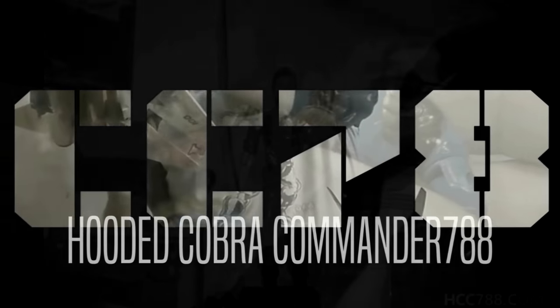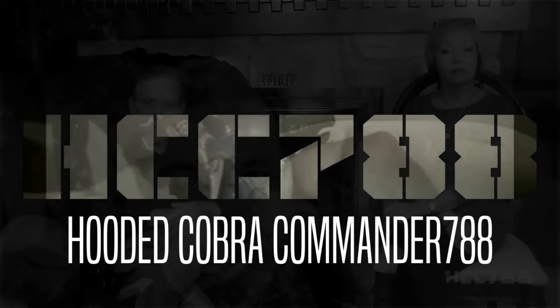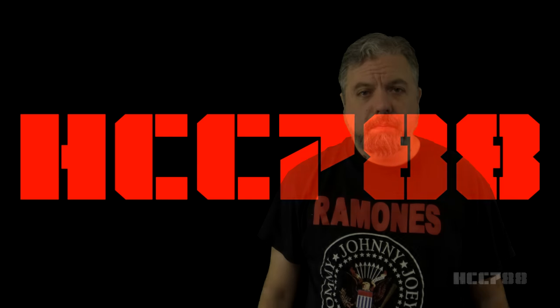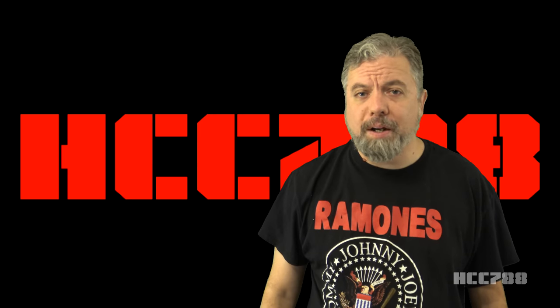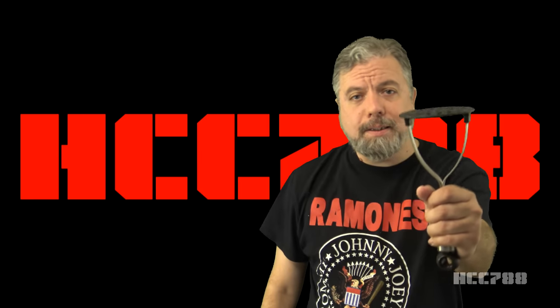On with the show. Hello everybody. Hooded Cobra Commander 788 here. This is the show where we review every vintage G.I. Joe toy from 1982 to 1994. This is a potato masher. And this is the swamp masher. I'm finally reviewing this perennial loser.